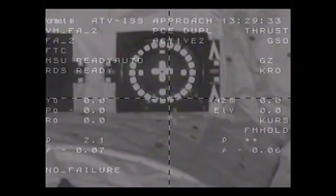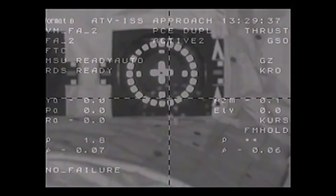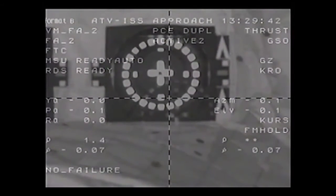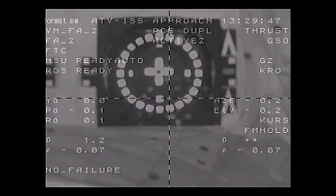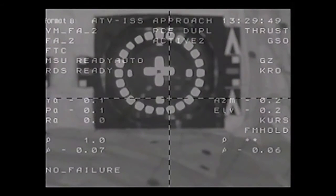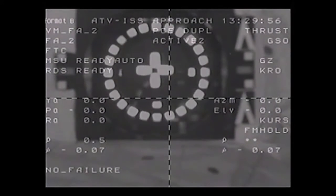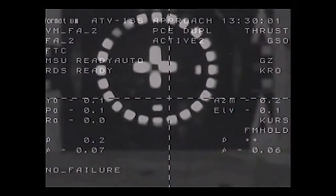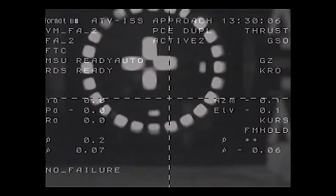0.06 range rate; target is nominal. The crew is now hands-off, 3.2 feet separating, standing by for contact and capture. 0.07 range rate; target is in the center. 0.07; target is good.